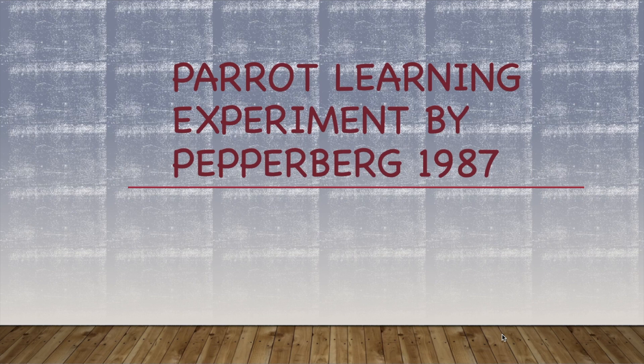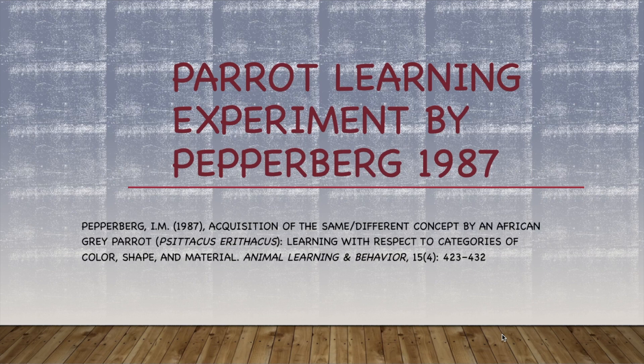Today we are looking into the parrot learning study by Irene Pepperberg, and the study was carried out in 1987 at Northwestern University, Illinois.